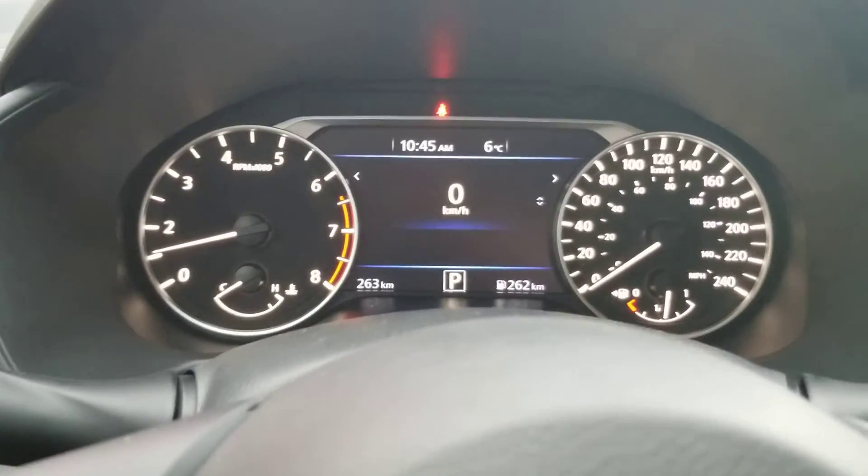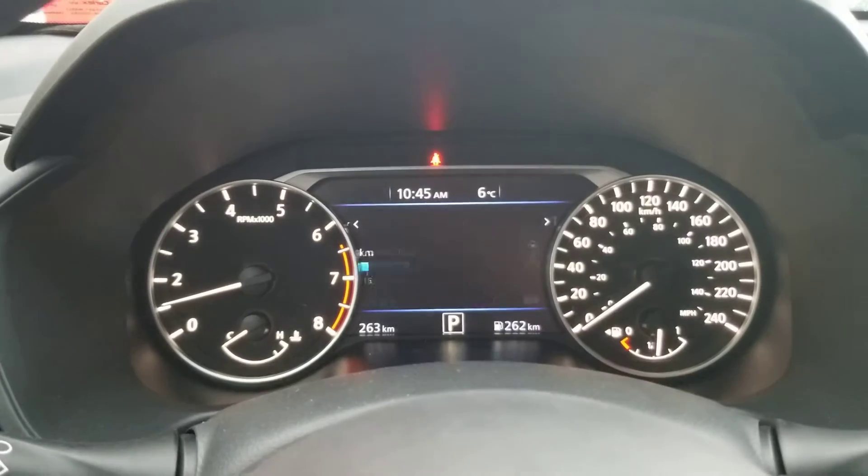You can go through a few things on that screen — there's a digital speedometer and fuel economy ratings and vehicle information.